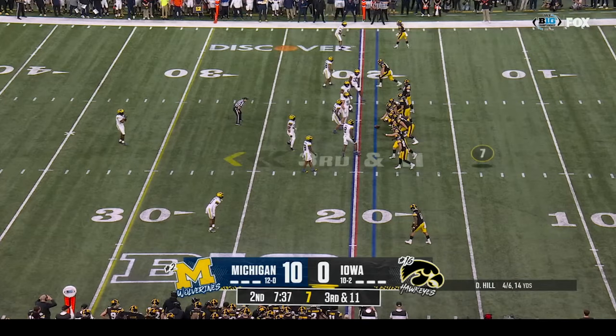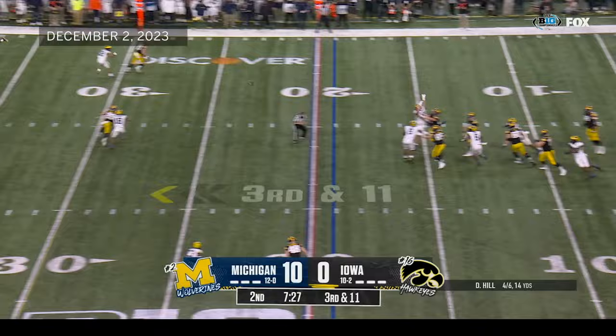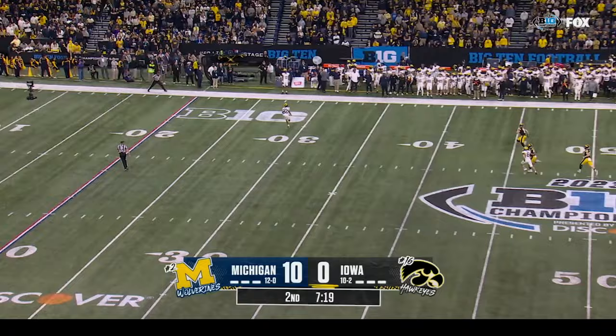They know that they can come in there and give it their all every time they're on the field. Third down and eleven at the nineteen — Hill with time — over the middle — incomplete. Taylor will punt from inside his own five. Morgan catches it, heads over to the sideline, and he'll let it bounce out of bounds.